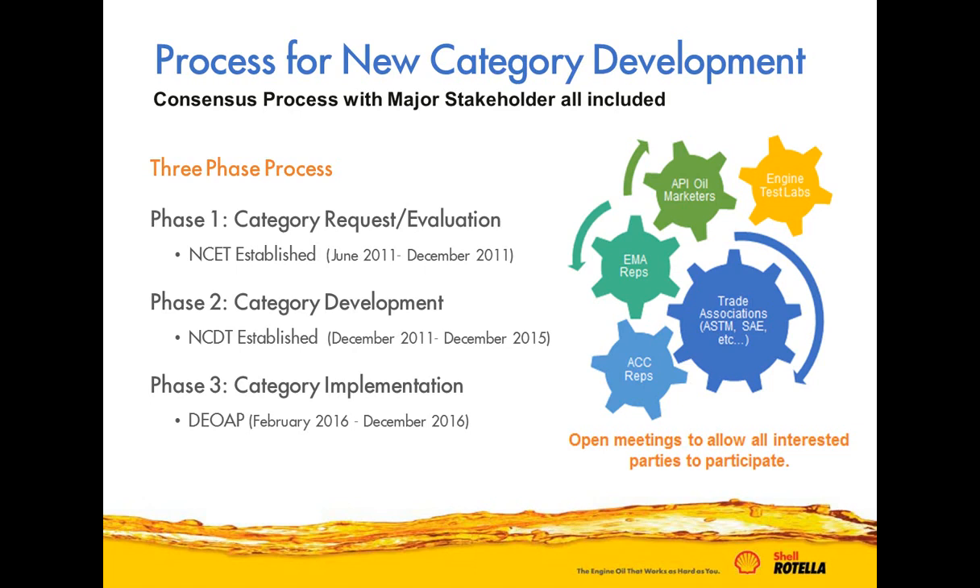The actual development of the specifications was done in Phase 2 with the New Category Development Team, again consisting of oil marketers, engine manufacturers, chemical companies, and trade organizations including ASTM and SAE. This was the longest phase — about five years, starting in December 2011 and going through February 2016. We are now in the final Phase 3, the implementation phase, where oil marketers finalize their formulations and prepare them for launch. Throughout the process, a consensus approach was used with all stakeholder meetings open to everyone.